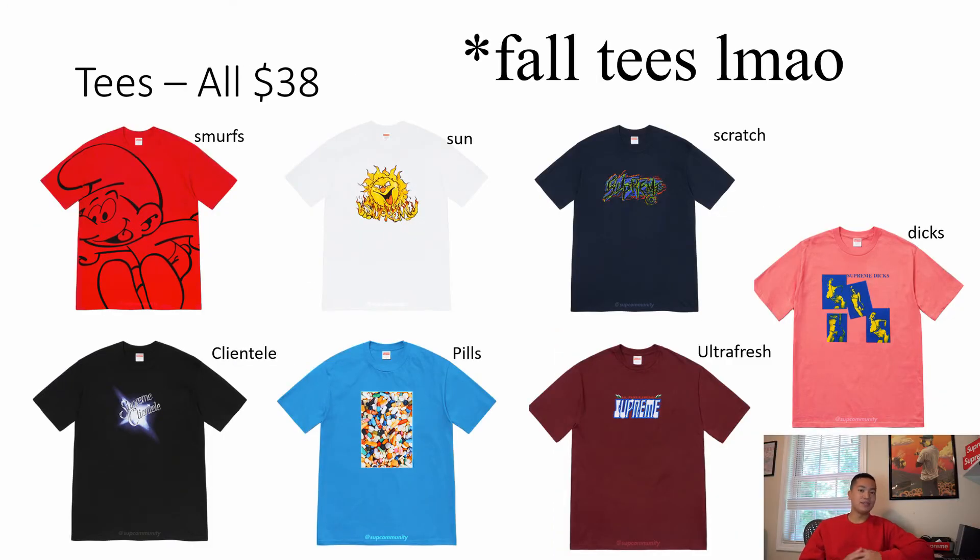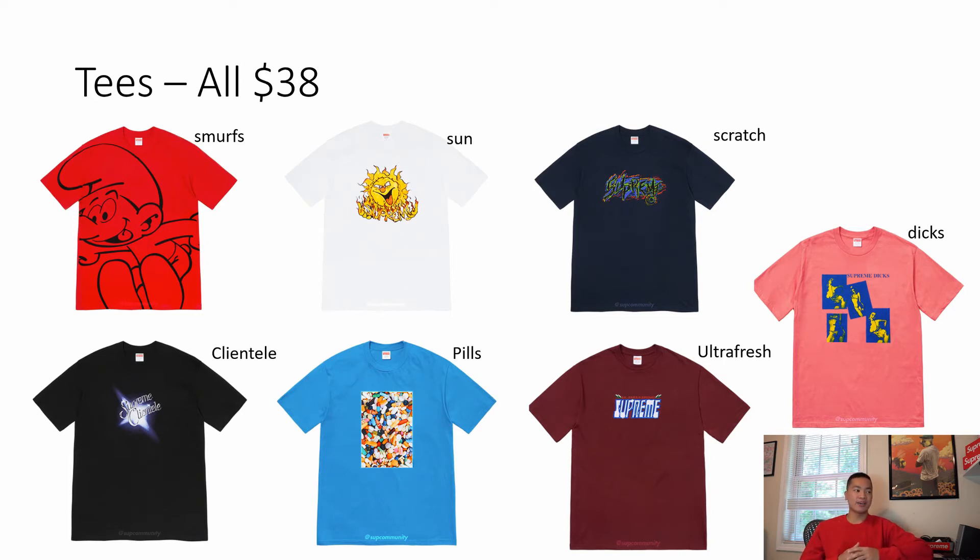Next we have all the other summer tees. With t-shirts, you want to cop as many as you can in a multi-cart — it helps save on tax and shipping and increases your profit margins. I bought like four or five tees in one cart last season and they averaged out to about $48 a tee. If you buy individually you're spending $60 to $65 per tee, which really cuts into your margins since Supreme tees don't sell like they used to. If I'm picking some to go for, I'd go for the sun tee, the pills tee, and the ultra fresh tee. I really don't like the Smurfs tee. The dick's tee is probably the worst tee I've ever seen — I don't think it will resell. The clientele and scratch ones are all right, but the best are the sun tee, pills tee, and ultra fresh. Go for those black colorways.